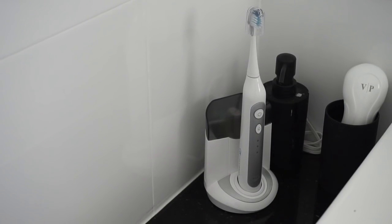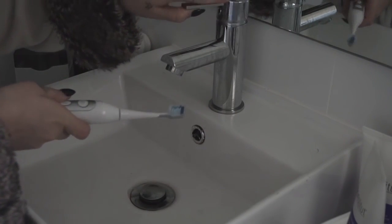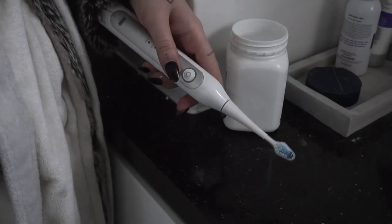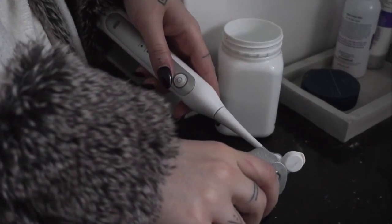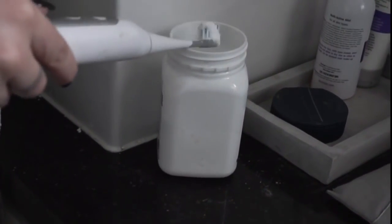The next part of my morning is doing my skincare and oral hygiene. Lately I've switched from using a manual toothbrush to using the Vanity Planet Elite Sonic toothbrush. It's got three different brush modes so you can change how you're cleaning your teeth, and it's also got a two-minute auto timer included as well.